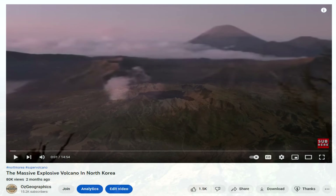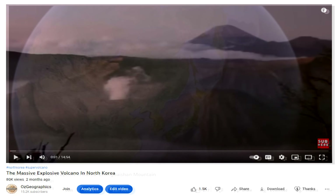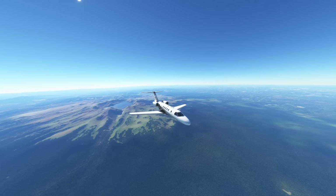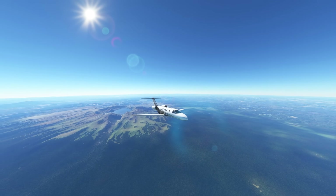I've made two videos on these eruptions already, covering the millennium eruption along with a more explosive older eruption known as the Tianwenfeng eruption. The links to both are down in the description. In this video we're going to do something a little different — I'm starting a new series where we go to these places and get an awesome rundown on what happened here.